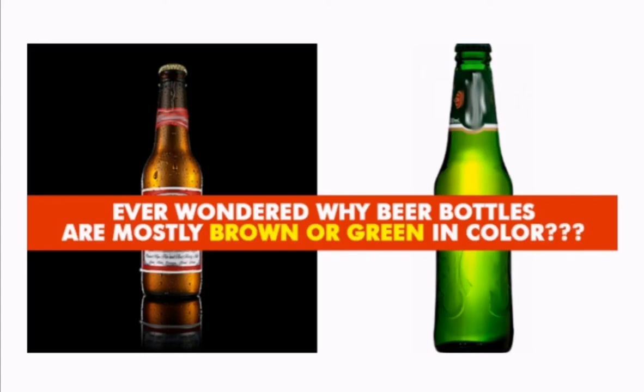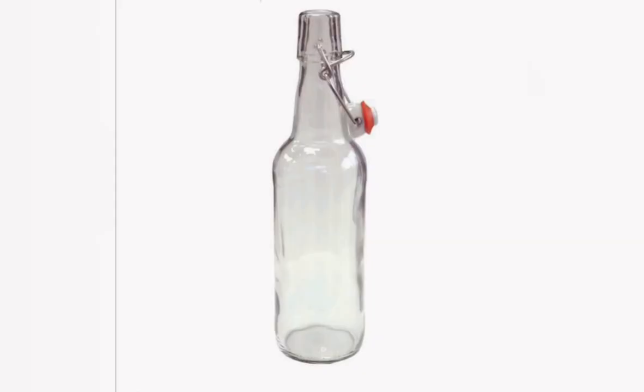Good evening friends! Today let's talk about beer bottles. Have you ever wondered why beer bottles are brown or green in color? In earlier days, beer was sold in clear bottles with no color, but the beer was getting affected by the Sun's UV rays and it was smelling very bad. UV rays coming from the Sun react easily with the acid in beer when stored in clear bottles.